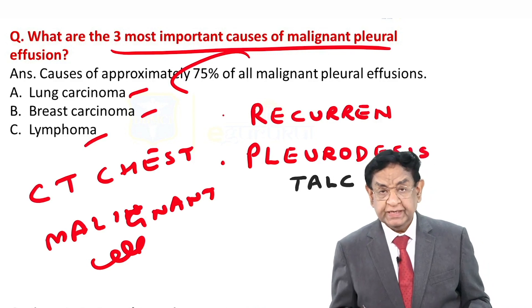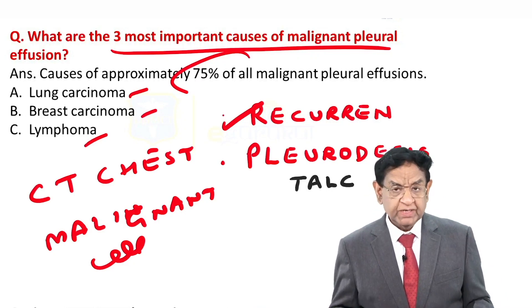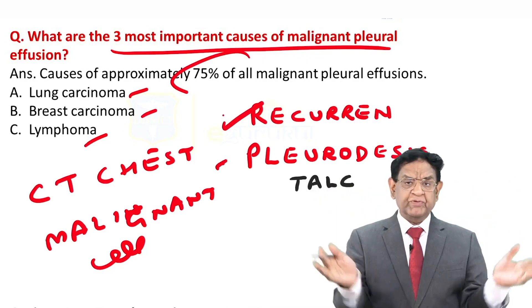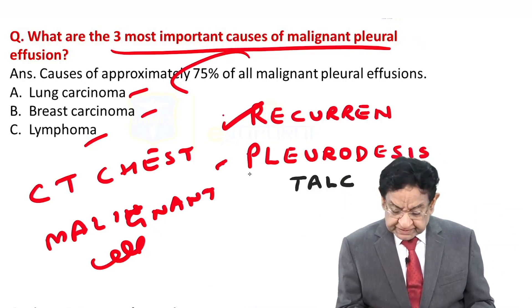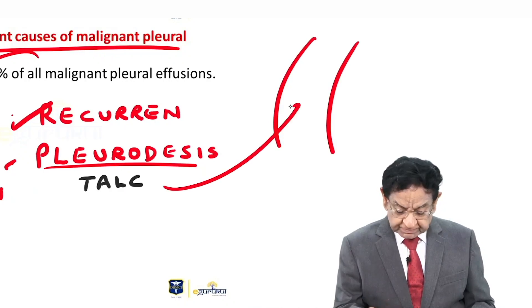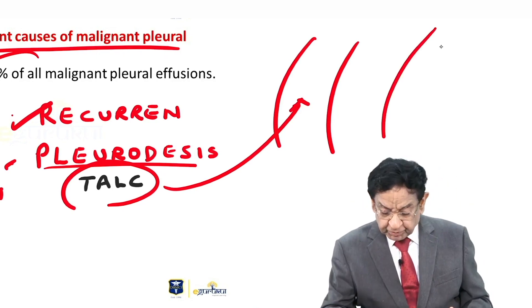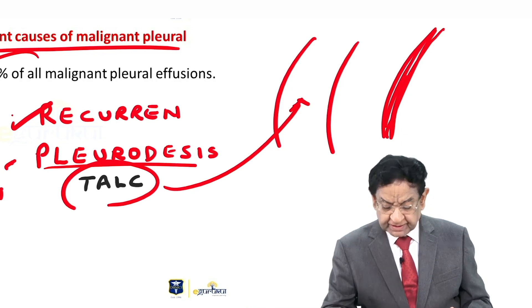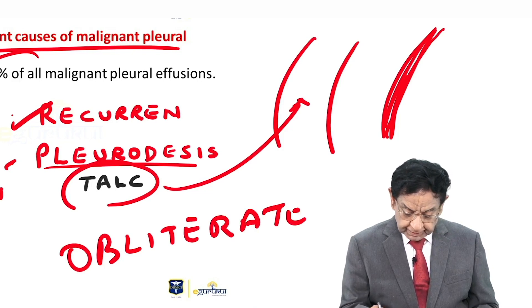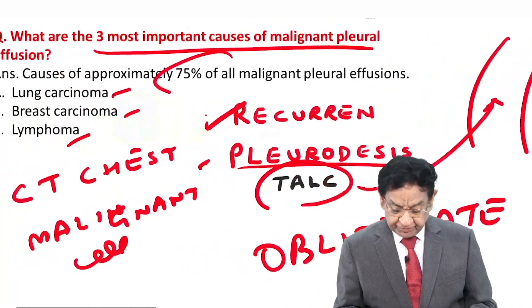In malignant pleural effusion, there can be recurrent pleural effusion. Even after draining the fluid, the patient can have a recurring problem. In such cases where fluid keeps coming back, pleurodesis is done. Talc is instilled into the pleural space, causing the two layers of pleura to adhere to each other, obliterating the pleural cavity so there is no further recurrent pleural effusion.